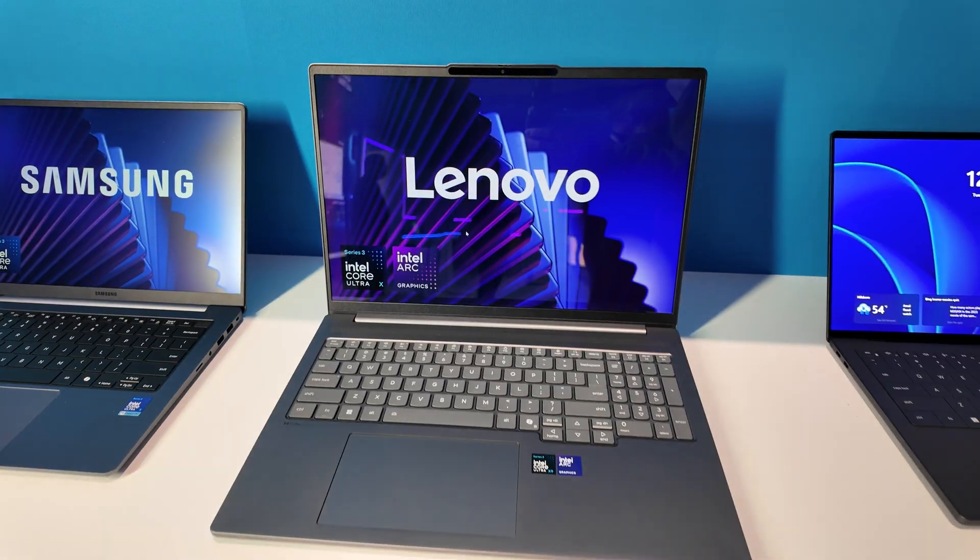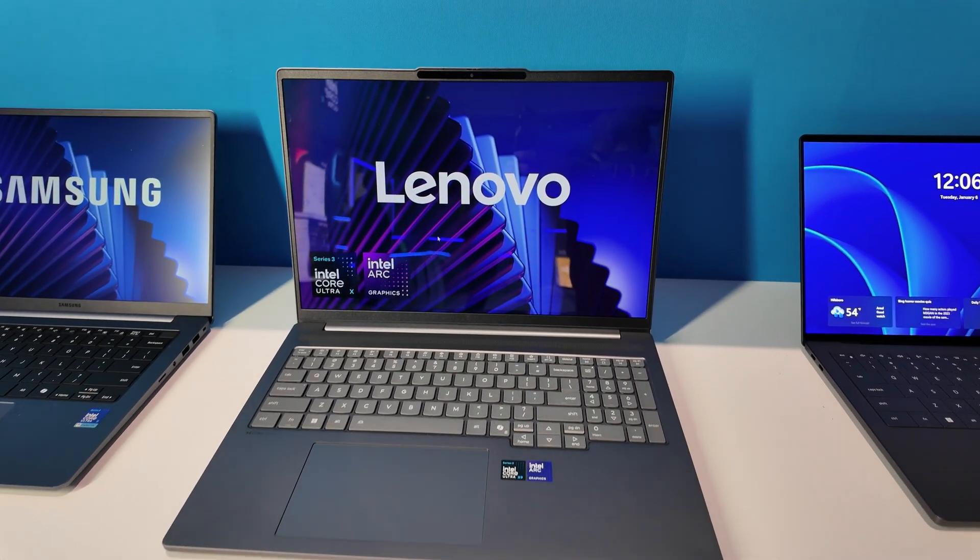This is a brand new Intel Core Ultra 3 laptop, an AI PC, meaning it has a CPU, a GPU, and an NPU or neural processor.